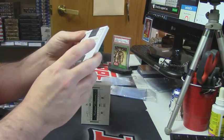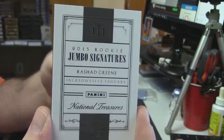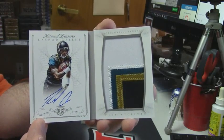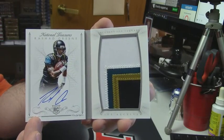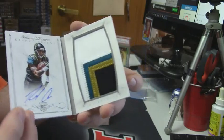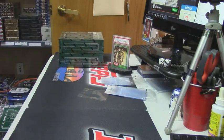20 out of 99 rookie jumbo signatures for the Jacksonville Jaguars — Rashad Greene. Let's look at it together. Nice four-color patch. I've opened two booklets out of 99 that had nice patches like this, and one booklet out of 25 that was just like a napkin almost.